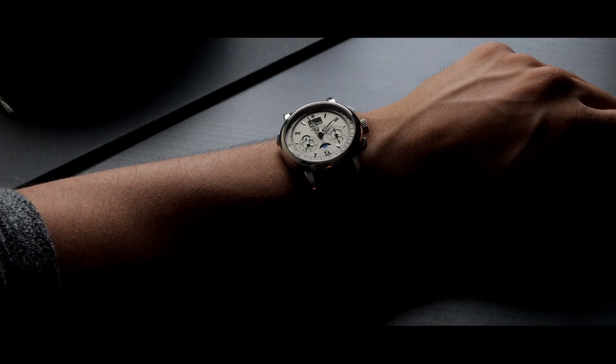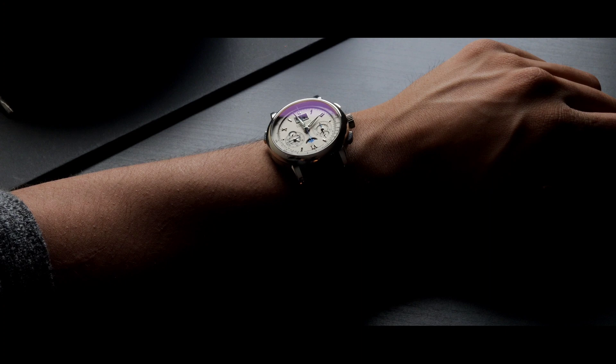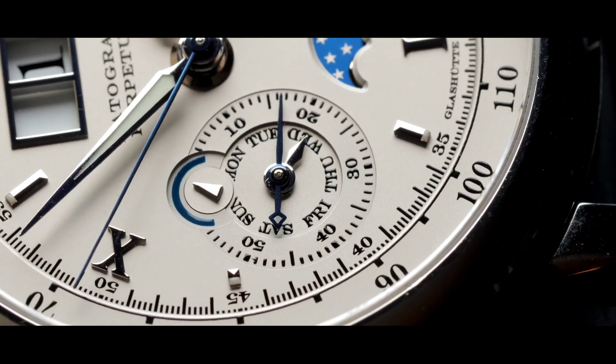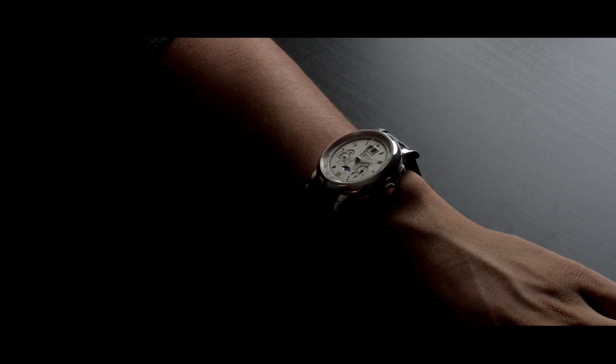Before we move on to the details, let's first talk about the specifications of this piece. This watch comes in at 41 millimeters, 13.5 millimeters thick, and you get a 20 millimeter strap size. This watch is a perpetual calendar, it is a flyback chronograph, and it has a moon phase function. Putting it on the wrist, the watch definitely has a lot of wrist presence. I do like the 41 millimeter size and 13.5 millimeters thick. The platinum case gives it enough heft that it feels like a really solid watch on your wrist, which is what you want at this price.